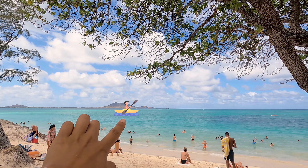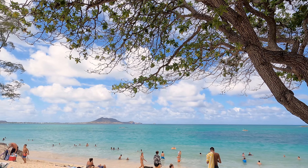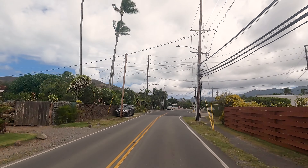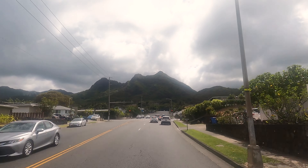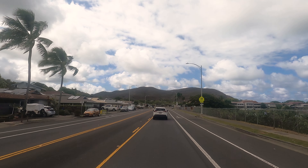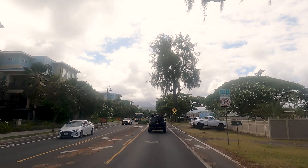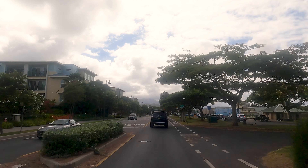Yeah, so there's the bathrooms and a rent station. I don't know if you guys saw it but there was a steakhouse over there on that side if you guys get hungry. There are more bathrooms over there too. It's pretty much the Kailua beach — you guys should come check it out. Good place for family fun.